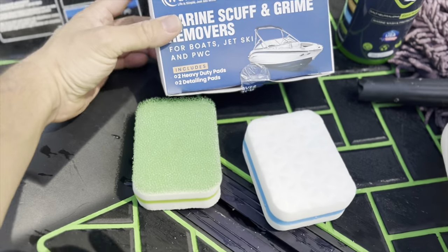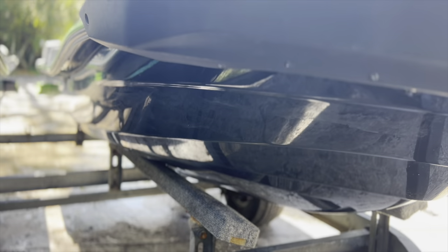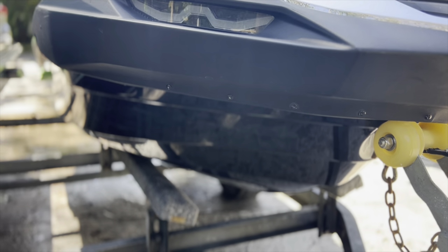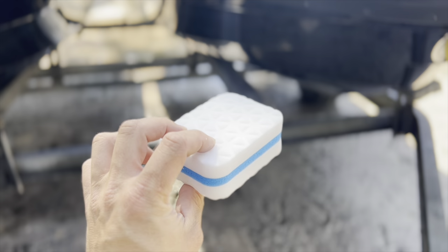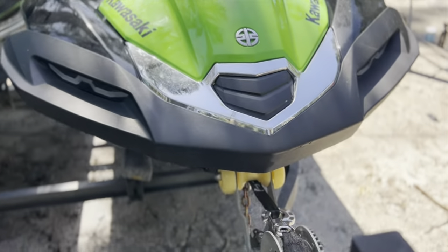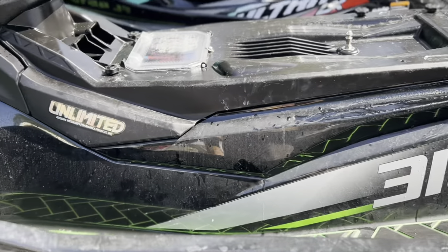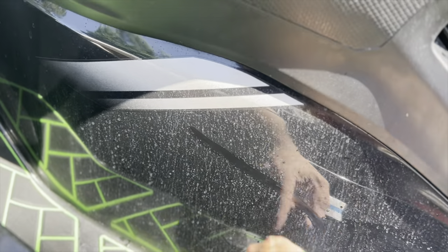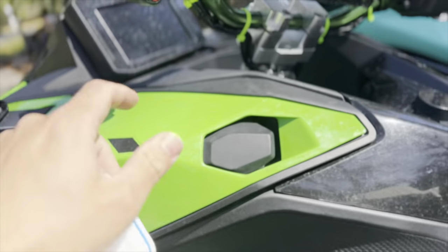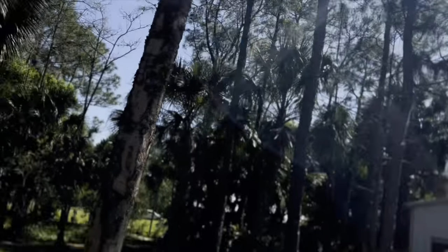I also want to show you these WavesRx scuff and grime removers. This includes two heavy-duty pads and two detailing pads. We did a 120-mile ride yesterday, and you can see all this grime that's just baked onto my hull from sitting in the water. After I spray the ski with the foam cannon, I'm going to come back with this WavesRx eraser and use it to remove all that grime set onto the gel coat. It's safe to use on surfaces like this. You can see it's just all kinds of mineral deposits and salt — on my display, on the billet aluminum, on the plastic — everything, just from being out here in the Florida sun baking everything on.